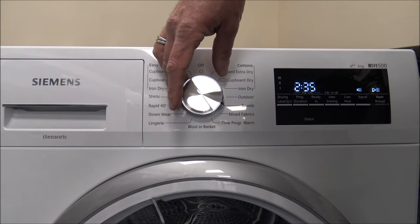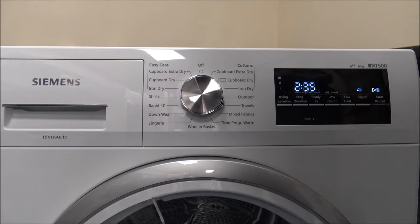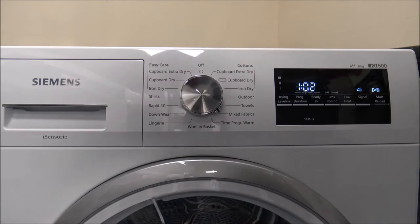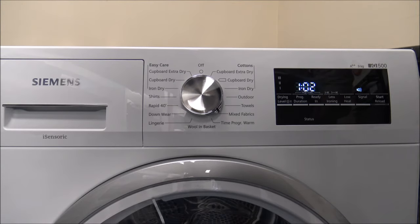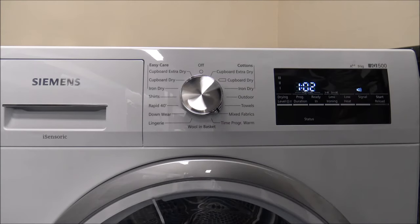Going around the dial, there's a towel program for a six kilogram load — designed for hard-wearing towels or dressing gowns made of cotton. Then you've got the mixed fabrics program, which is quite a popular one for a mixed load. With this it's a little bit quicker, around an hour approximate time, but it's only a three kilogram load.